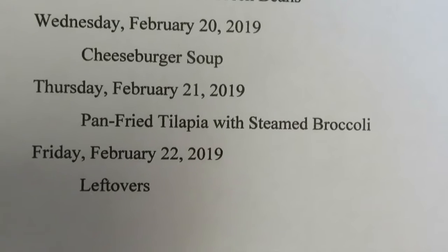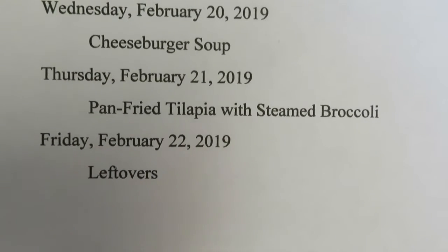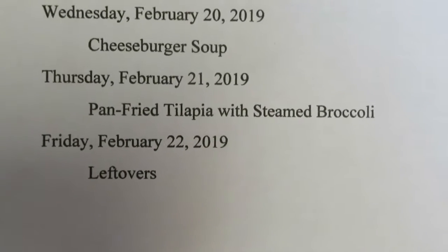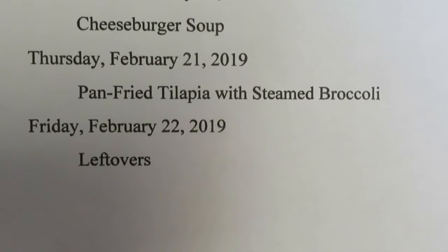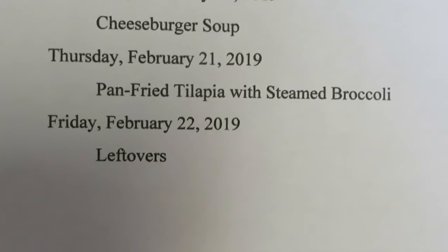Thursday evening, we're going to have some pan fried tilapia with steamed broccoli. I'll just season up each side of my tilapia and fry it in some ghee — just shallow fry it, maybe a tablespoon or two of the fat. And then steam some broccoli. I've got frozen broccoli that steams in the bag, so I'll just throw that in the microwave.